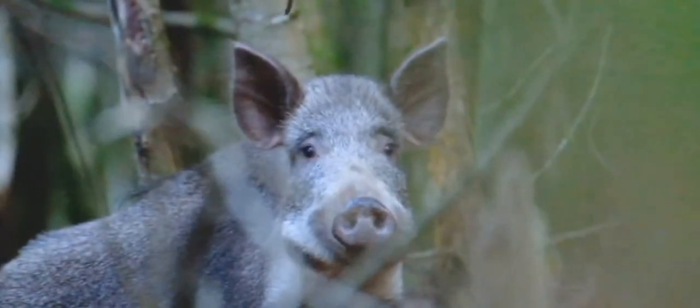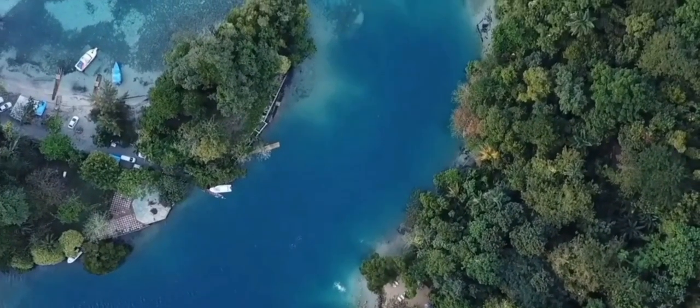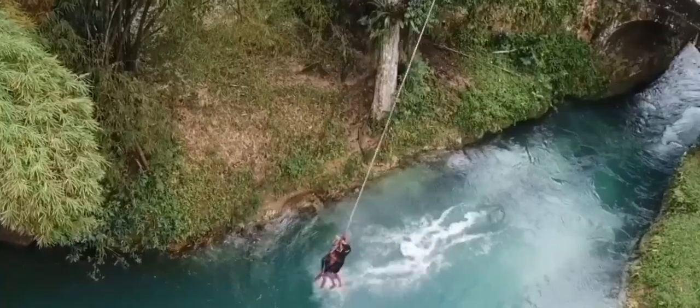That's it for today! Thanks for watching Did You Know. Don't forget to like, subscribe, and hit the bell icon to stay updated on all our latest videos. Have a topic you'd like us to cover? Let us know in the comments below. See you next time, and until then, keep exploring and stay curious!